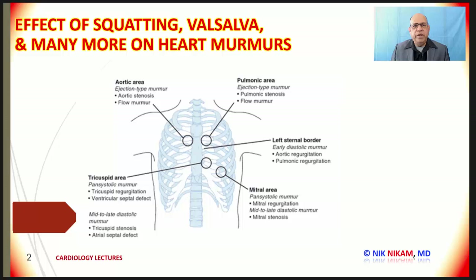Before we go into the details of what changes we see in murmurs with various cardiac maneuvers, let us brush up our concept of cardiac auscultation. Most of you are familiar with this. At the apex we palpate the apical impulse and place the diaphragm there and listen to the heart sounds.